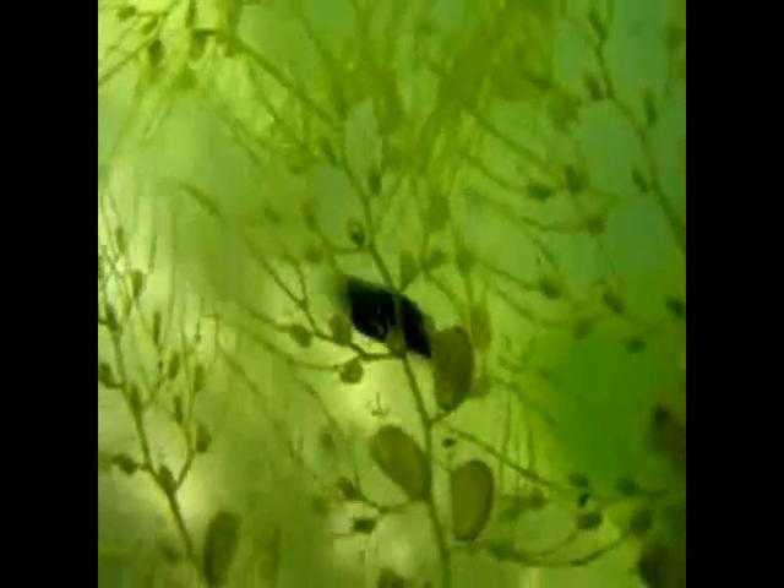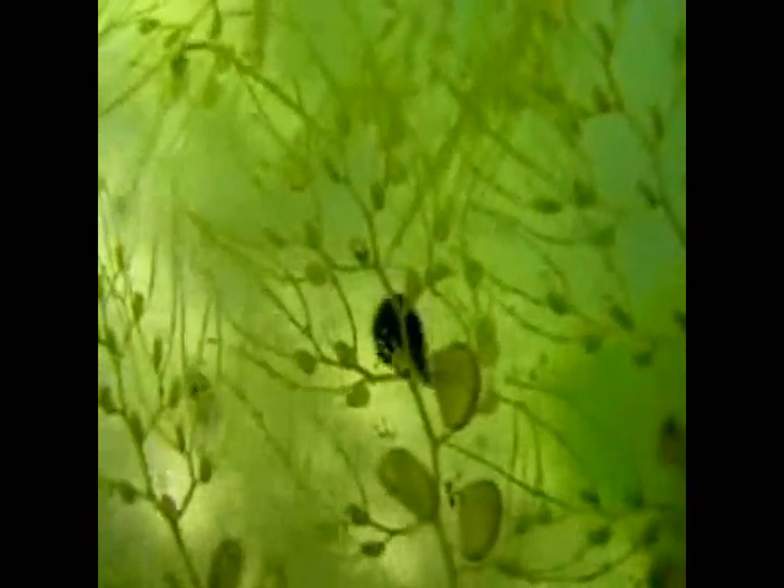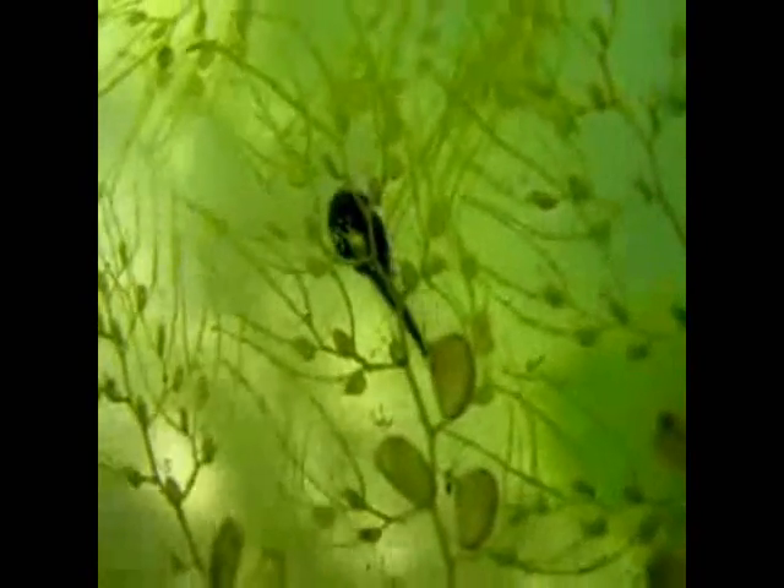And now into the water we go — the bladderwort has caught this little tadpole by the tail. It struggles and strols but gradually gets sucked into it and ends up like the others.